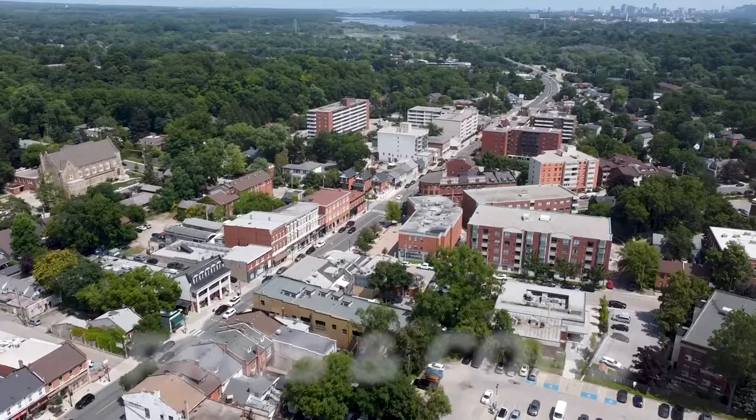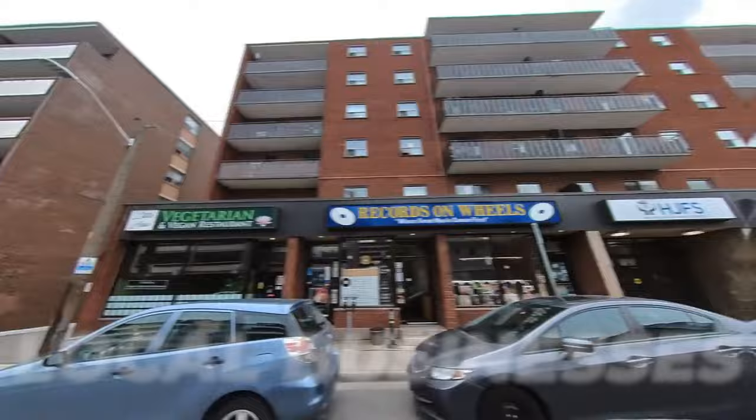Welcome back to Living in Hamilton. In this video, we're going to be exploring one of the hidden best neighborhoods of Hamilton — Dundas. We'll cover the pros and cons, real estate, parks, local shops, and more.